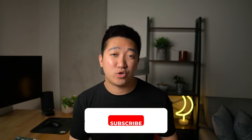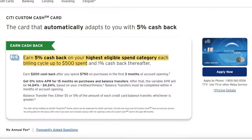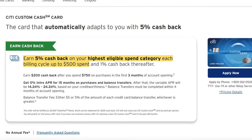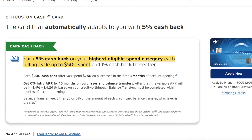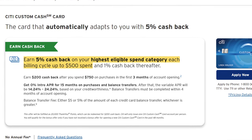Apart from the sign-up bonus, which is really good for a card with no annual fees, the main reason people get this card is the value you get for your spend. You'll get 5% back — or because it's paid out in points, 5 times back — when spending in one of the qualifying categories, up to $500 in spend every single month.